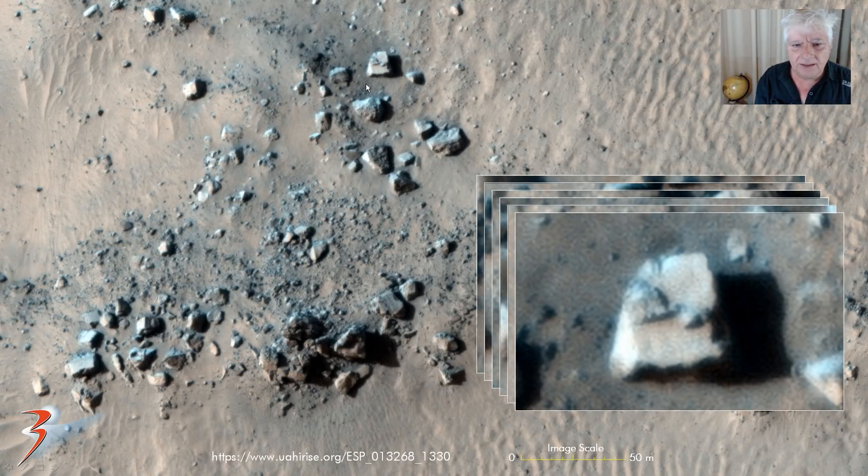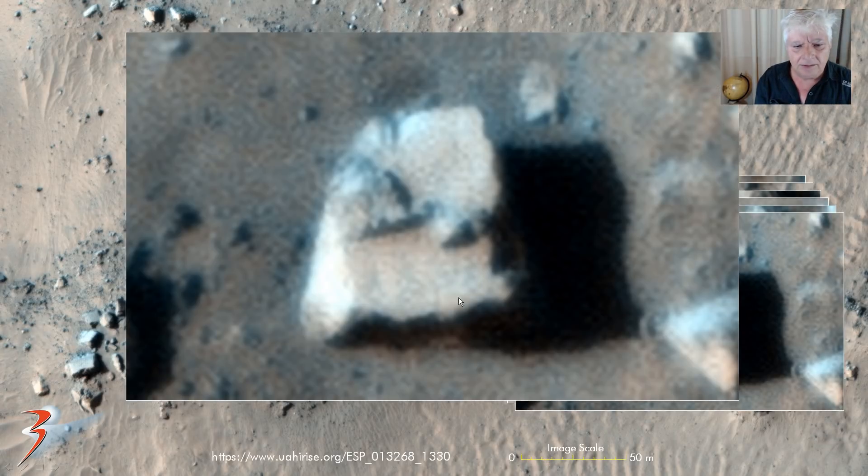And then this block which measures about 12 by 12 meters — smooth surface and strange parts on top. Not sure if those could be glyphs or symbols either. Do let us know in the comments below what you guys and girls make of these anomalies.